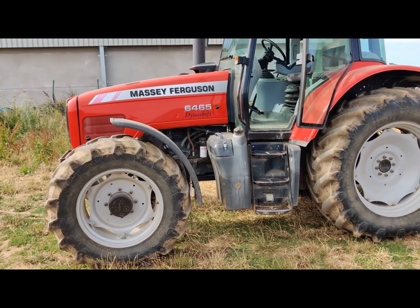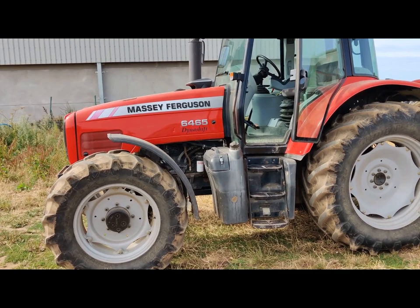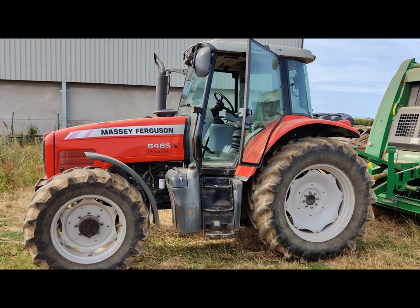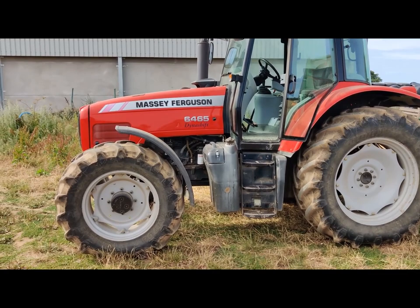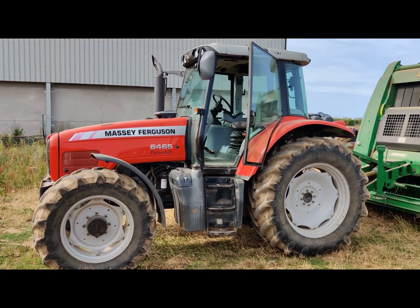Everybody remembers the 3125 and everybody would say that the 3125 is a real legendary tractor - it is a superb thing, and they were a great machine, revolutionary for their time. Well, they went on to become the 6180, 6190, something like that, and then the 6280, and then came this - all pretty much the same size, 120-130 horsepower kind of range.